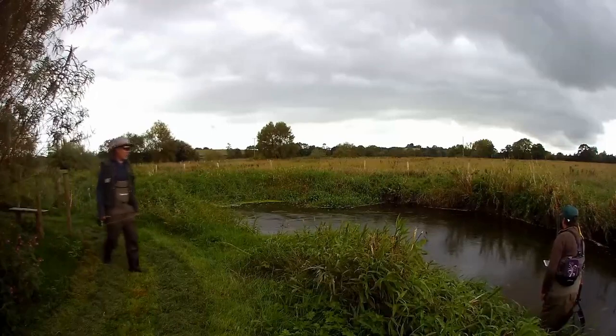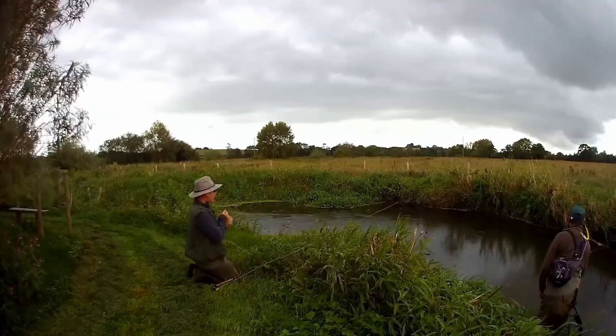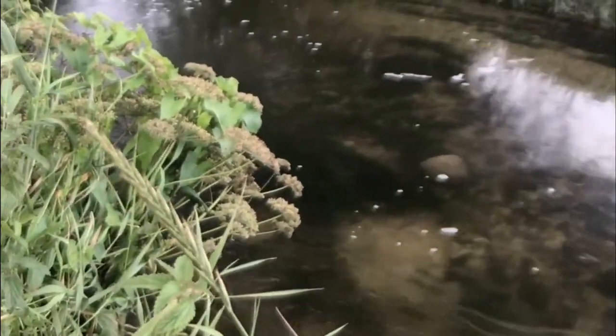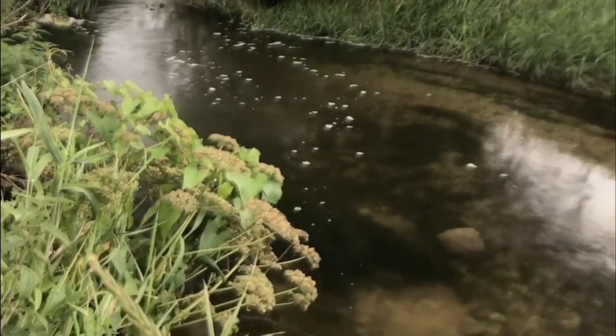My guest Mark has seen nothing rising and comes back and tells me he's decided to call it a day. As he sat down, two huge grayling were spooked — the first big fish that I'd seen all day. So, buoyed by that sighting and the fact that I no longer had someone upstream of me spooking fish, my spirits were lifted and I made my way up river.